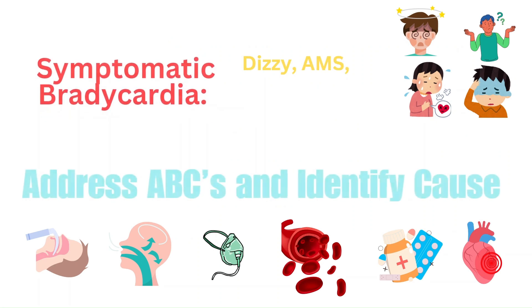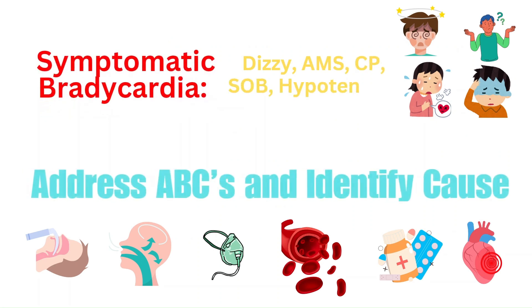Now let's talk about symptomatic bradycardia, where a patient may be experiencing symptoms such as dizziness, chest pain, shortness of breath, altered mental status, and hypotension. You're going to address the ABCs and keep at the back of your mind the cause of the bradycardia. Is it because they took too much of their beta blocker or calcium channel blocker? Is it as a result of an electrolyte issue like hyperkalemia, or can it be a STEMI causing these symptoms?